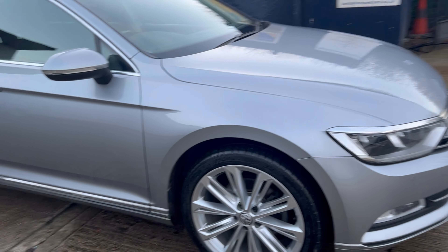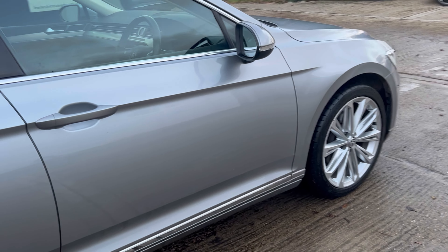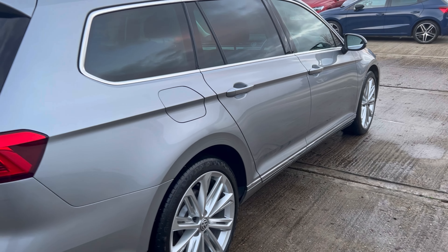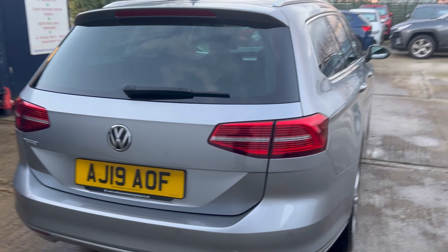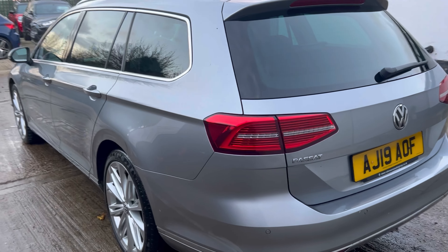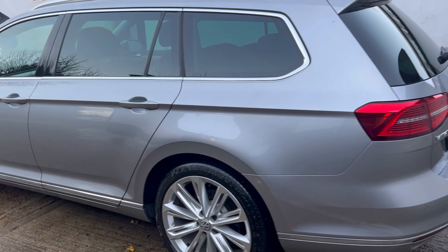Car comes with full long life service history, three services in total. Most recent service was carried out in January 2023 at 58,000 miles. Current service indicator is showing the next oil service is due in 8,300 miles or approximately 350 days. MOT expires 10th of December 2024 and there were no advisories.